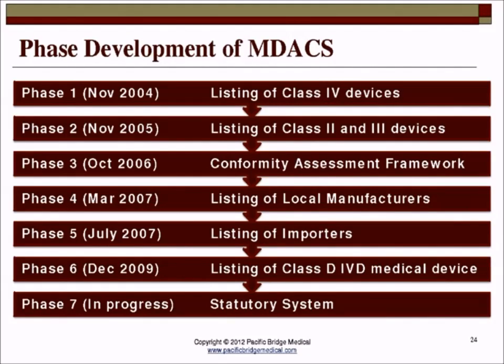The development of MDACS started in November 2004 with the listing of Class 4 devices — the very high-risk ones. Over these seven years, the last addition was the listing of Class D IVD medical devices. Currently, we are looking at the mandatory regulation system; some colleagues are already drafting the law, and we are expecting one to a maximum of two years before we see this mandatory system. The opportunity is there to apply now while it is still in the voluntary status.